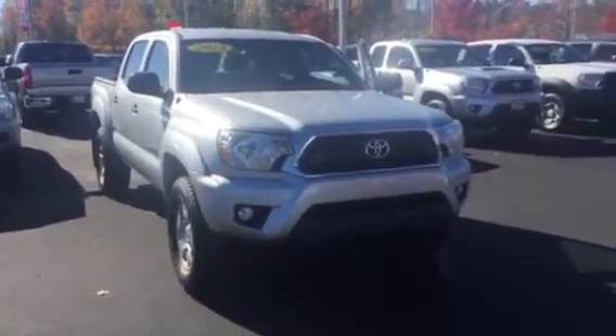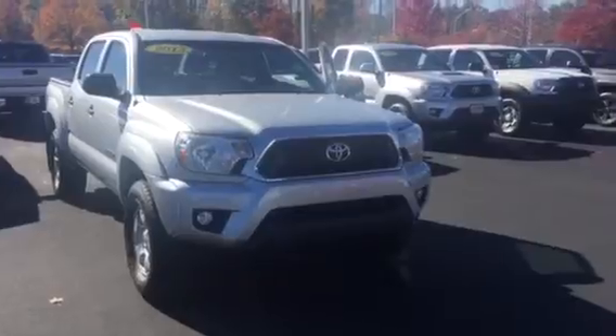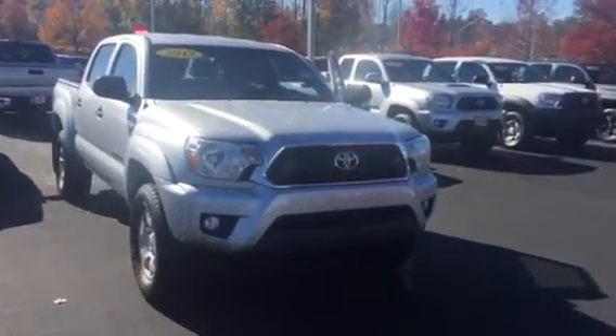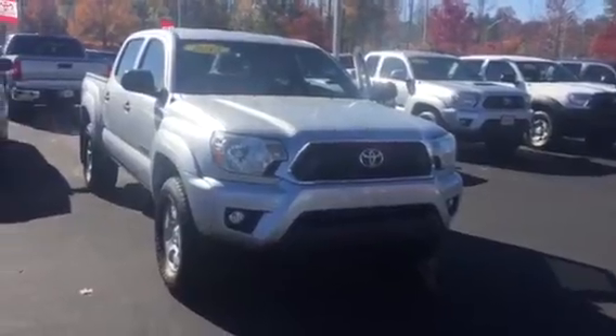Good morning. This is Wanda with LaGrange Toyota. Just wanted to tell you it was great speaking with you again today. Also, I wanted to do a short walk around on the 2013 Tacoma that we did discuss.